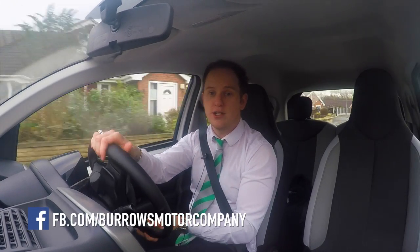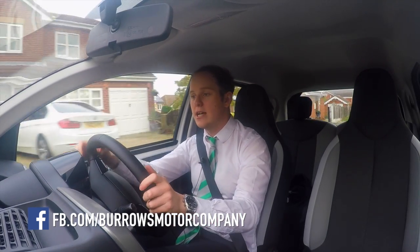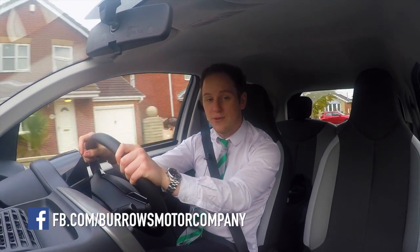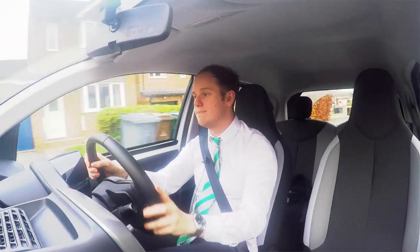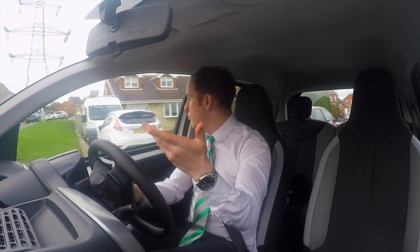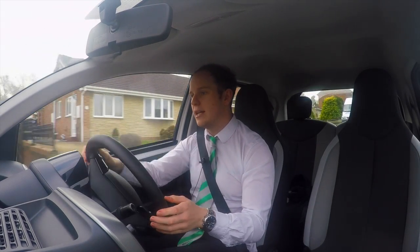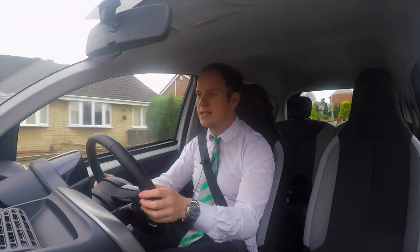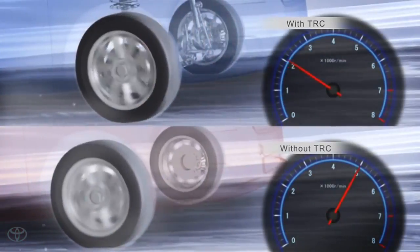You may have heard of traction control, or TCS, which means traction control system. All this does is reduce the amount of tyre slippage you'll encounter when accelerating on a slippery surface such as snow or ice. For veteran drivers, you'll remember that prior to traction control you'd have to feather the accelerator very gently, and traction control works in a similar way in that it reduces the amount of power delivered to the driver.